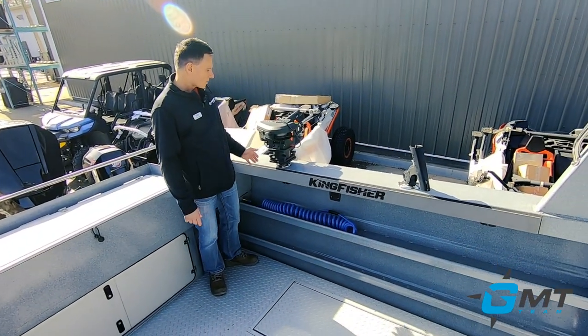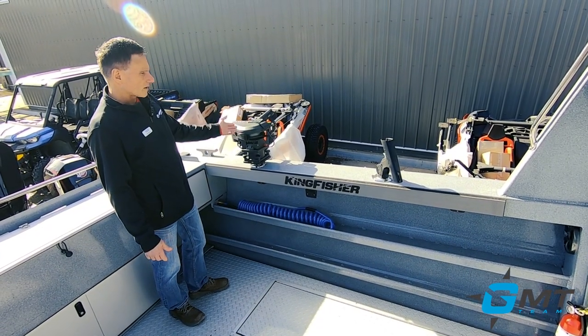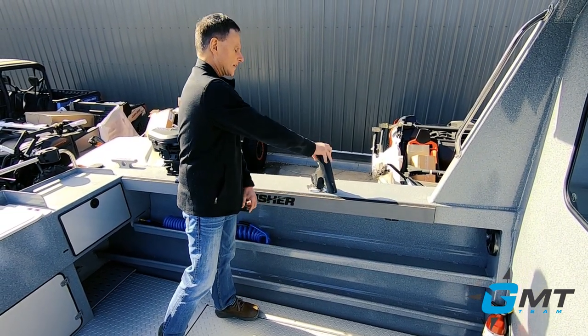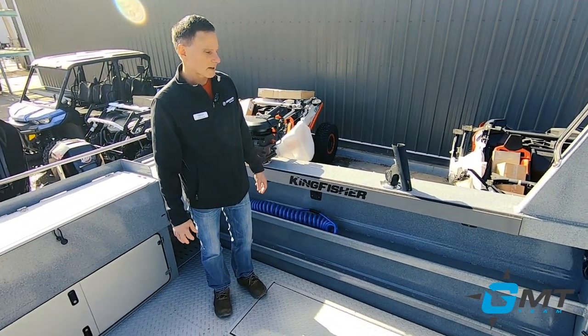We've also got downriggers and rod holders here. These Birwin mounts work so nicely — you just flip the lever and out it comes. Very, very heavy duty and robust. We'll talk about Birwin in a separate video. As far as kicker engines are concerned, most of the larger boats are getting the 15 horse, although Mercury's 9.9 is now an EFI outboard as well, so either one is going to work fine.